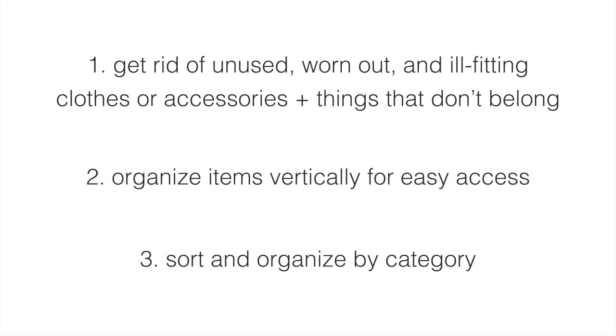My top three tips are: number one, get rid of unused, worn out, and ill-fitting clothes or accessories, plus things that just don't belong in your closet. Number two, organize your items vertically for easy access. And number three, always sort and organize by category, not area.